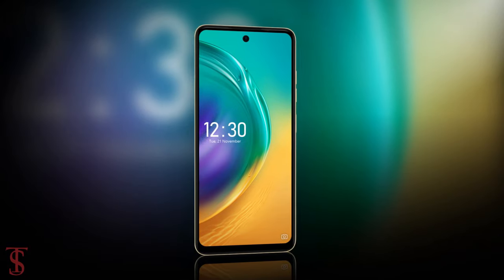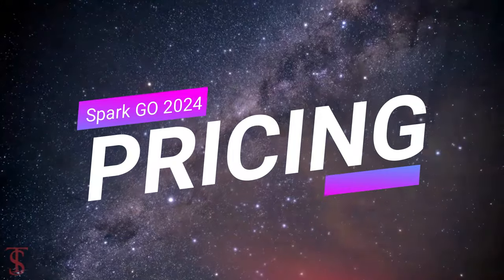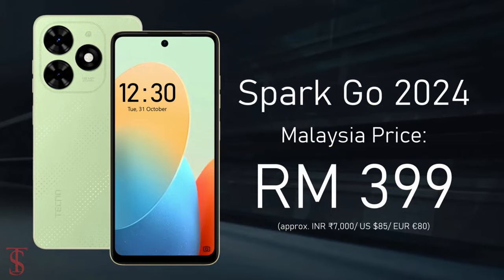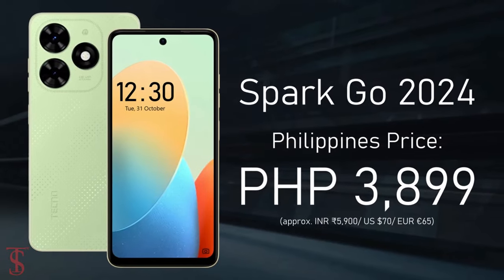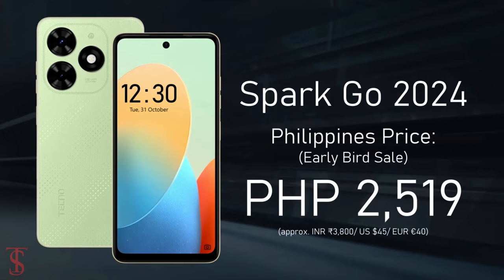Now let's take a look at the pricing details. The Techno Spark Go 2024 edition has been priced in Malaysia at 399 Malaysian Ringgits, while in the Philippines it is priced at 3,899 Philippine Pesos, and it will be available at a discount price under an early bird sale for a limited period of time.